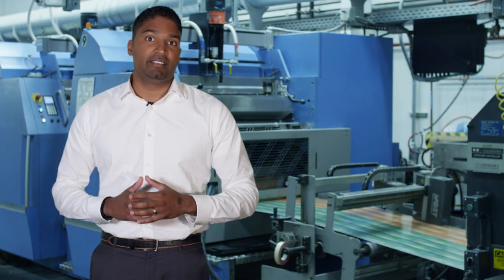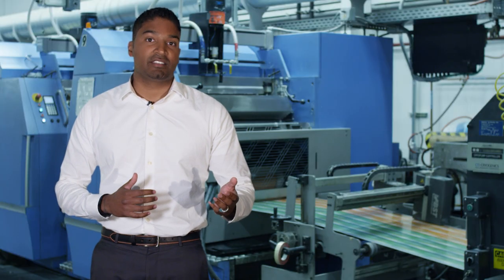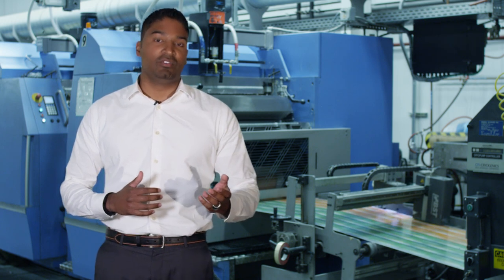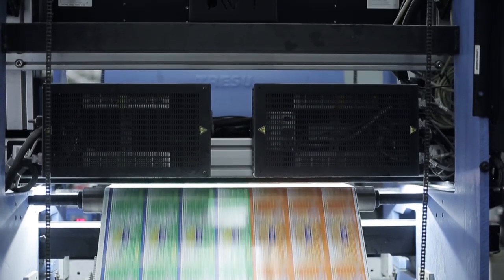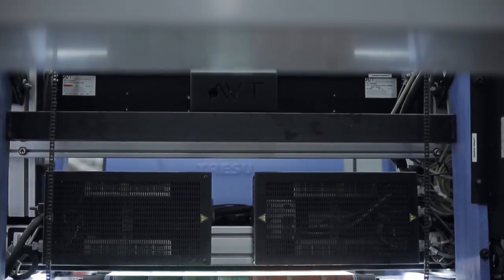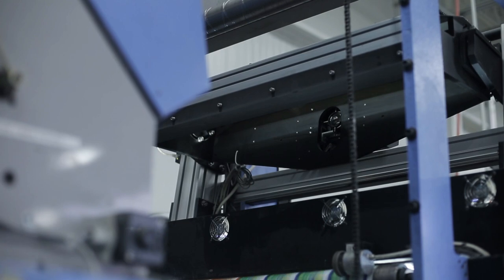The use of the AVT system allows for 100% inspection without any compromise on run rates. The AVT system is mounted near the rewind unit of the press after the print and coding stations, and there are a number of steps that we follow for each job on these presses.